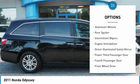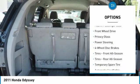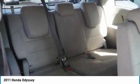Heated mirrors, aluminum wheels, rear spoiler, intermittent wipers, engine immobilizer, driver illuminated vanity mirror, power third passenger door, fourth passenger door, FWD, privacy glass.